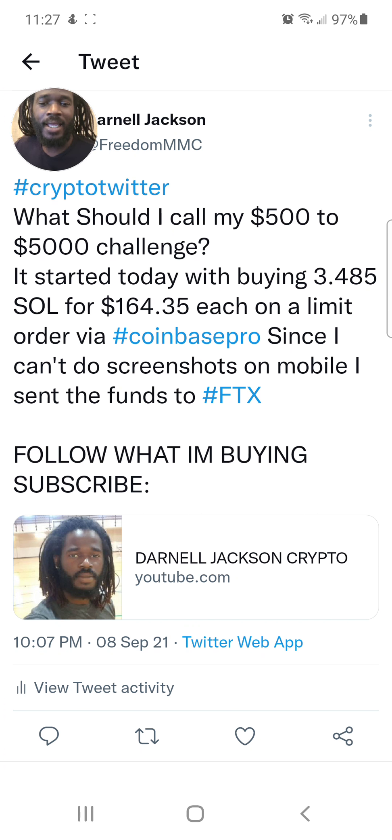I paid $164.35 each. I got that on a limit buy order on Coinbase Pro. Follow this challenge and you're going to get updated on how to do that — meaning the purchase happened automatically. I didn't just go on there and buy at that price; I set an order and SOL's price went down to $164.35. I was going to do this challenge on Coinbase Pro, but I can't do screenshots using that app — it won't let me screenshot it.